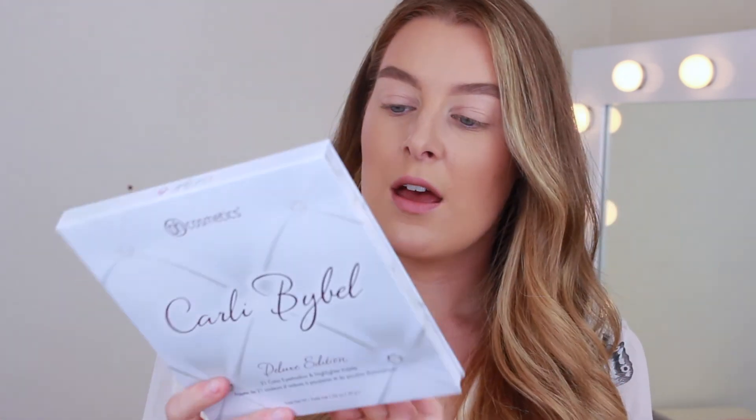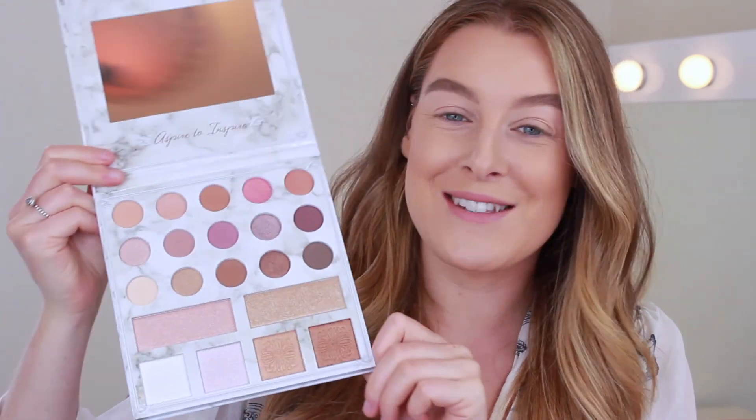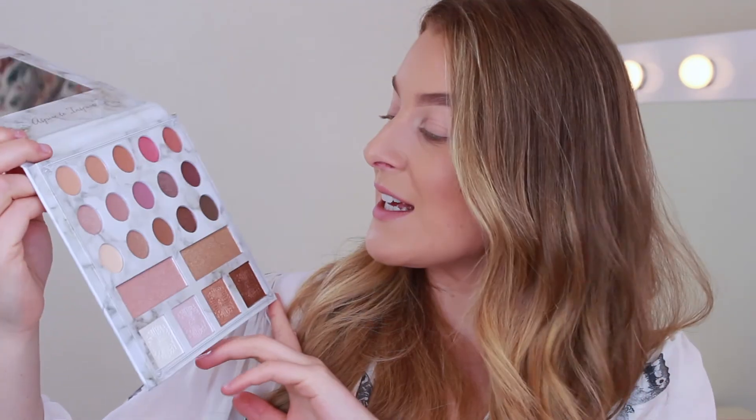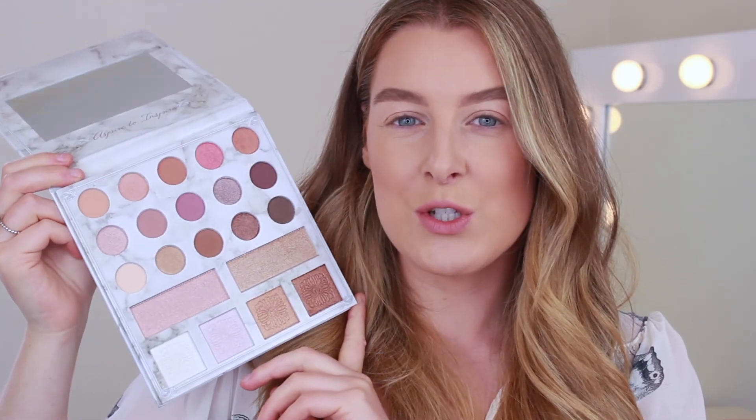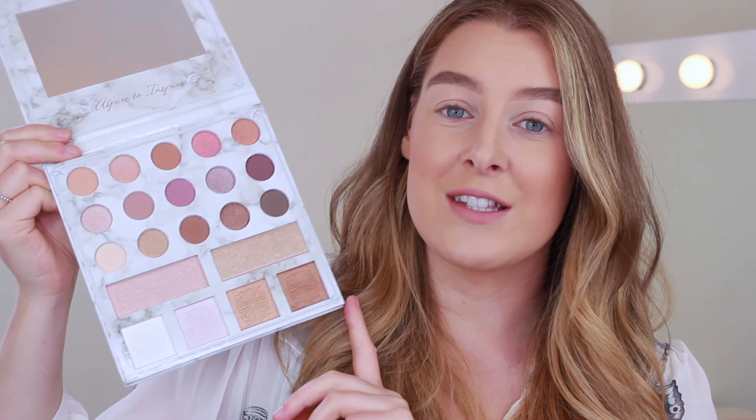Let's take off the outer sleeve — it's got the same packaging on the front and back. First impressions of the packaging: I absolutely love it, it's so pretty, it's got a really nice weight to it and feels really sturdy. It does come with a plastic protective sheet, and inside it looks absolutely amazing. It's all marble inside and it's got 'Aspire to Inspire' written under the mirror. I love that it's got a mirror as well because it makes it so nice to travel with. There are 15 eyeshadows and 6 highlight shades, which you can also use as eyeshadows.